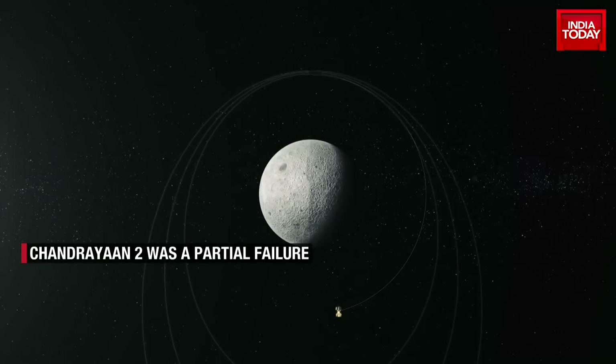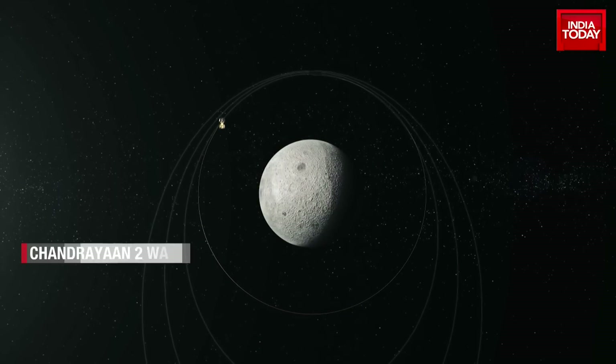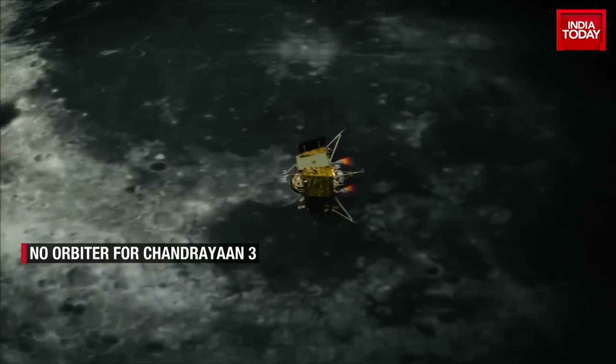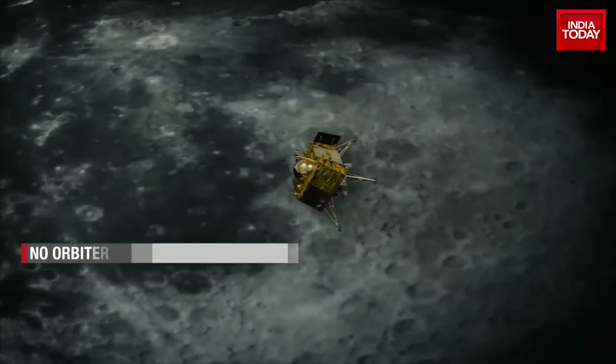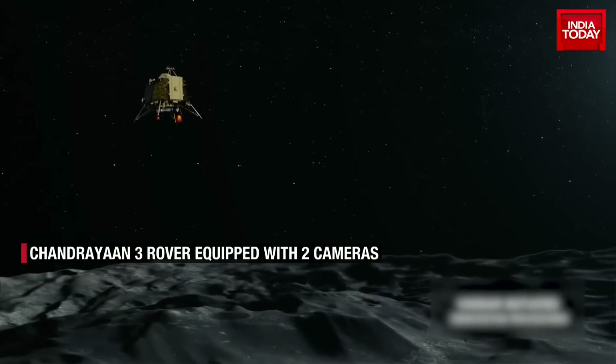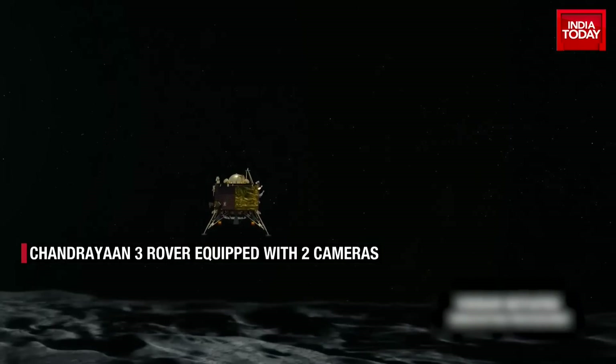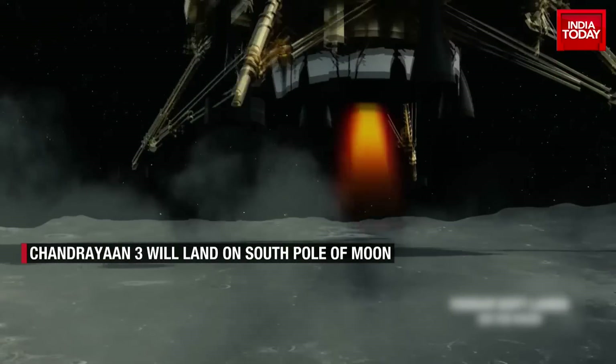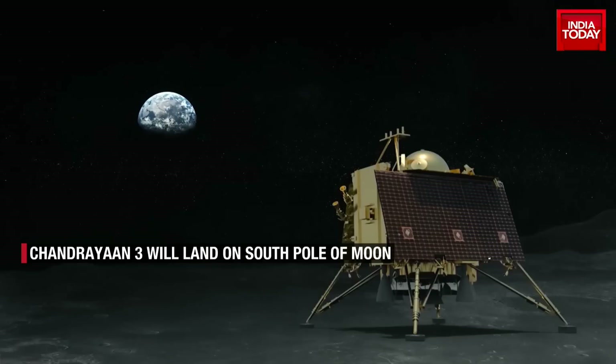Instead, it will use the orbiter of Chandrayaan 2, which is still operational and has been sending valuable data from its nine in-situ instruments. The propulsion module of the Chandrayaan 3 mission will have just a single instrument named Spectropolarimetry of Habitable Planet Earth, which will analyze the spectrum of Earth to generate data for habitable planets.